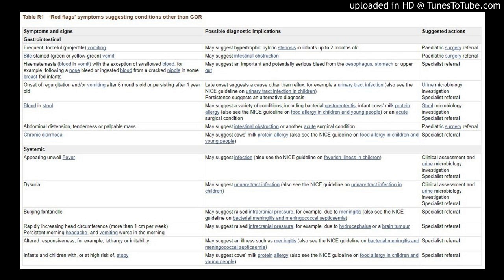Abdominal distension, tenderness, or palpable mass may suggest intestinal obstruction or another acute surgical condition — pediatric surgery referral indicated. Chronic diarrhea may suggest cow's milk protein allergy — also see the NICE guideline on food allergy in children and young people — specialist referral indicated.